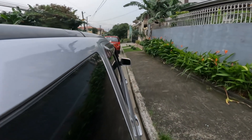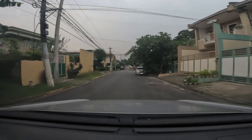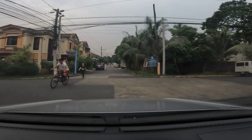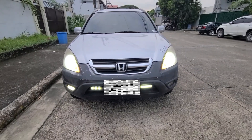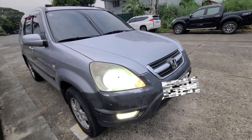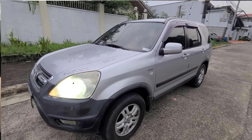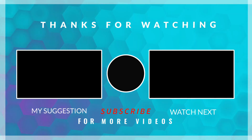Thank you for watching. I hope na i-support nyo rin ako dito sa journey natin dito sa may Honda CR-V natin. Let's see kung ano pa yung mga pwede natin gawin dito. If you like this video, please click like, subscribe, and hit the notification bell para sa mga next videos na meron tayo. Thank you and God bless. I will see you next video. Bye!